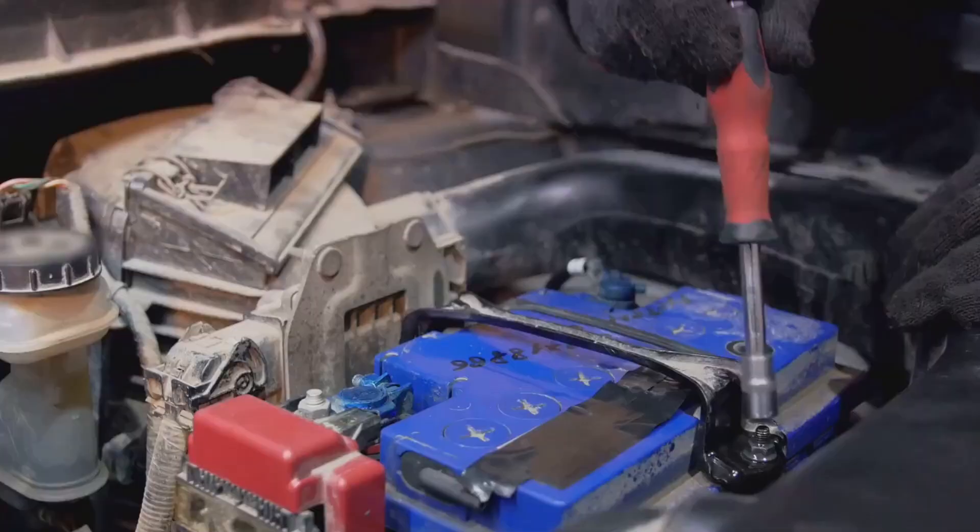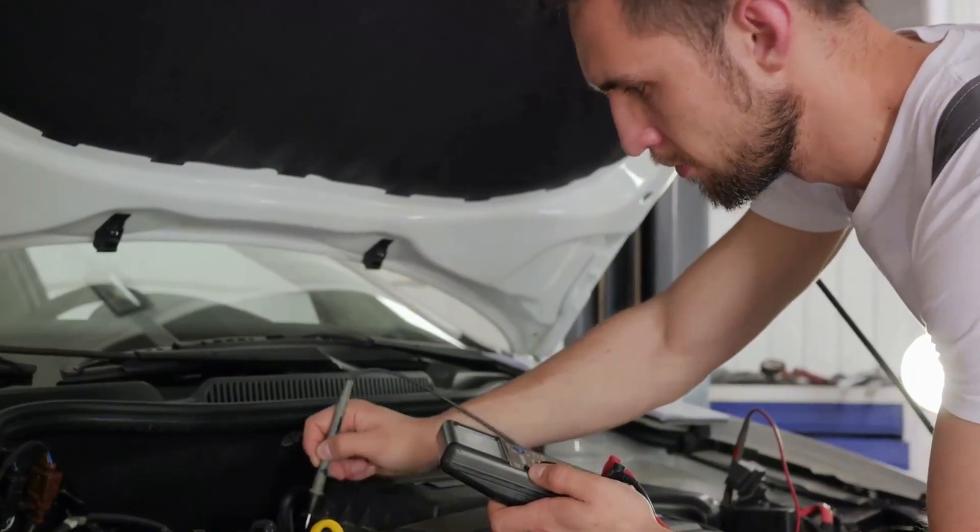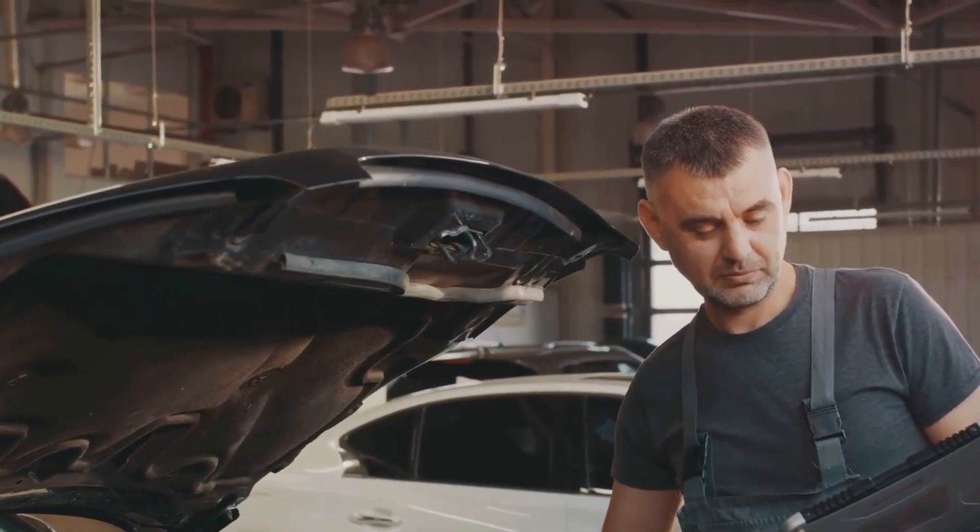Batteries rarely fail from one big event. They fade from small habits that drain, overheat, or starve them of charge. Fix the habits, and most batteries live years longer.